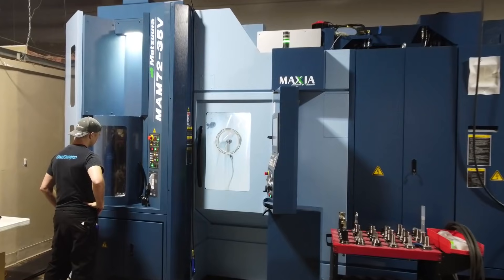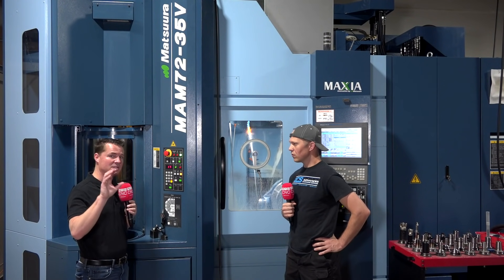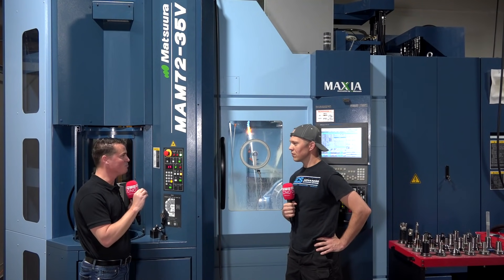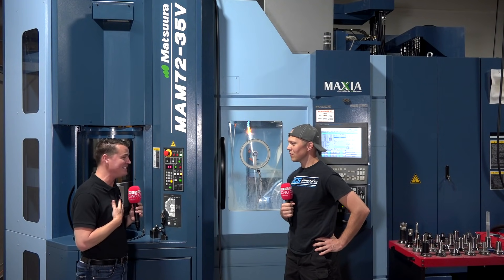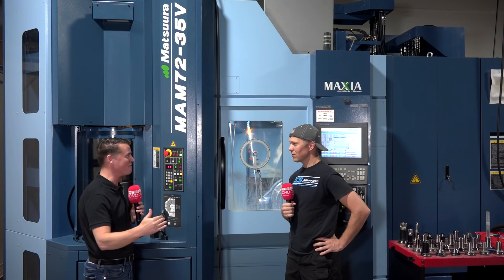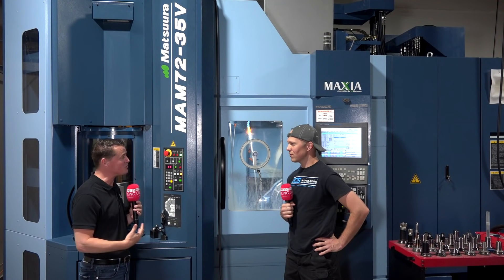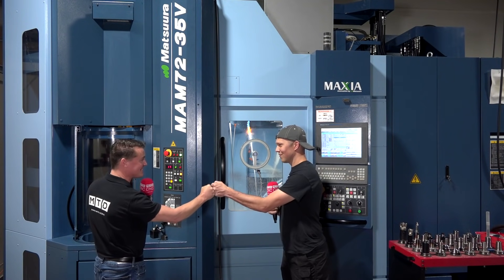I really appreciate you conveying this message to our audience. I wish KCS all the success moving forward — I want you guys to continue to grow. I look forward to coming back with MTD and doing an interview in a year, five years, and ten years, and being a part of the growth with you. Thank you so much for having us in and for conveying this powerful message. Thank you very much, Tony.